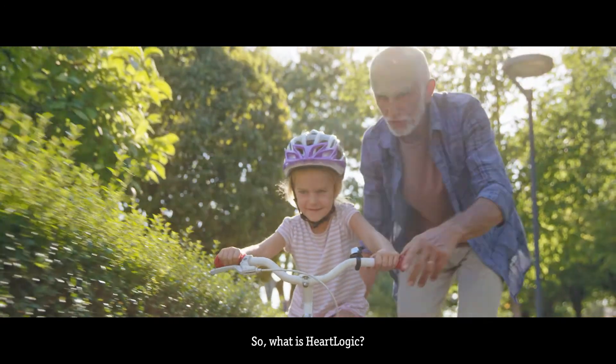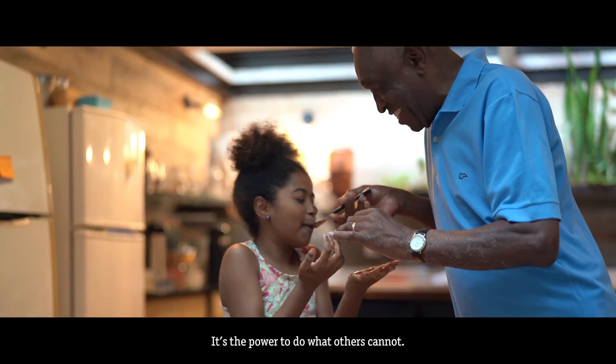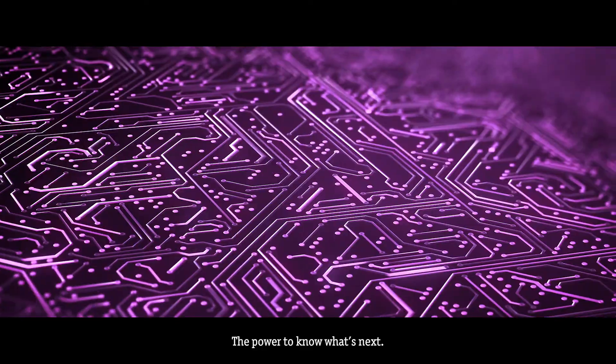So, what is HeartLogic? It's the power to do what others cannot. The power to know what's next.